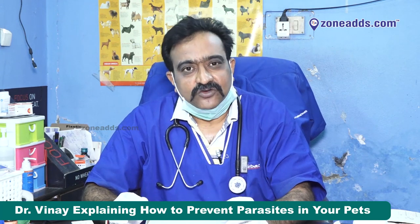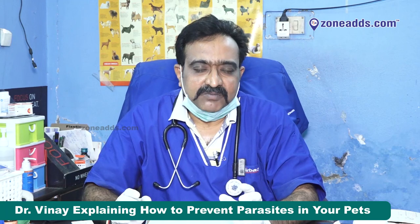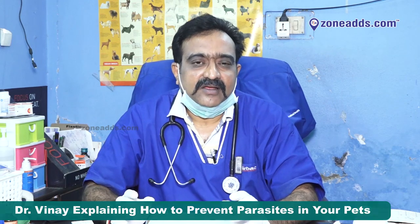These ectoparasites can only be found properly when you are grooming your pet. I suggest grooming your pet every day. When these are found on your pet's body, please do not neglect them — they can cause serious medical issues. Please see your doctor for the best remedy. Thank you so much, I hope this was useful. Stay safe, stay happy, thank you.